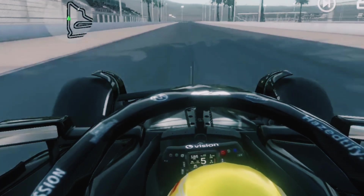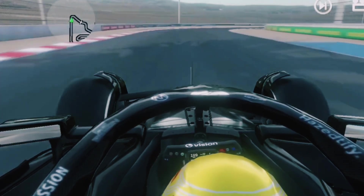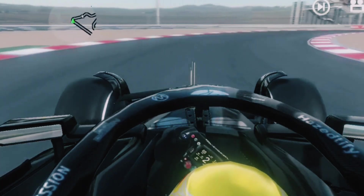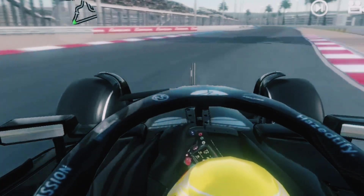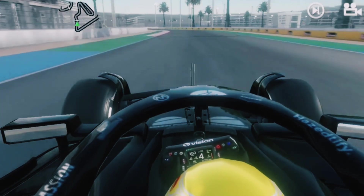DRS zones vary by circuit. For instance, Melbourne's Albert Park features four DRS zones, offering multiple overtaking opportunities. In contrast, Monaco's tight street layout permits only a single DRS zone, limiting its impact.